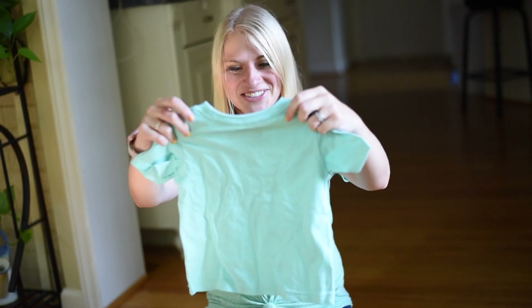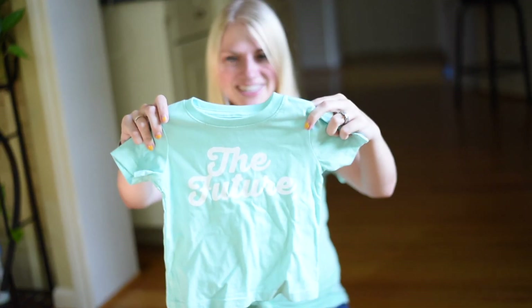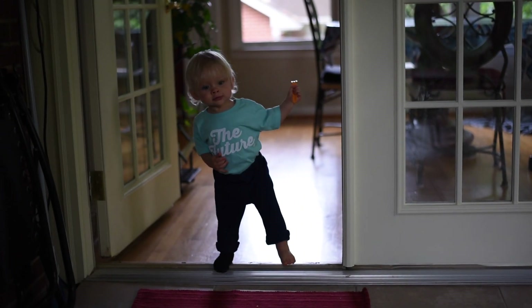We got a little shirt for Ezra. She's super cute — he's gonna love it.